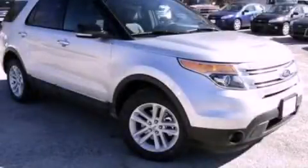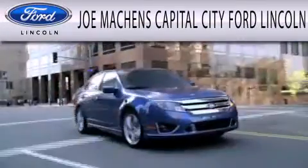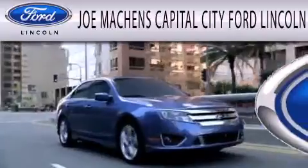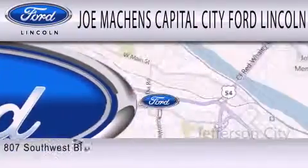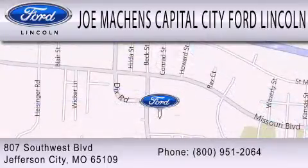Contact us today to arrange your test drive. Joe Mockens Capital City Ford Lincoln is dedicated to doing everything possible to ensure the experience you have selecting your next vehicle is as pleasant as possible. We are located at 807 Southwest Blvd in Jefferson City.